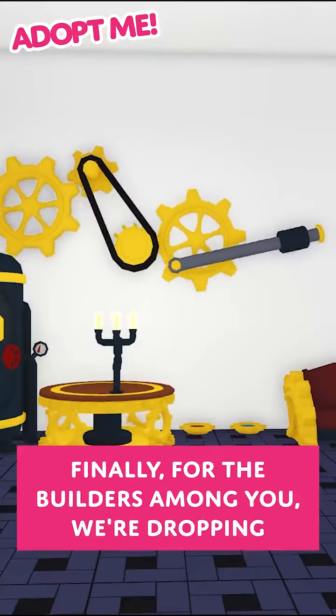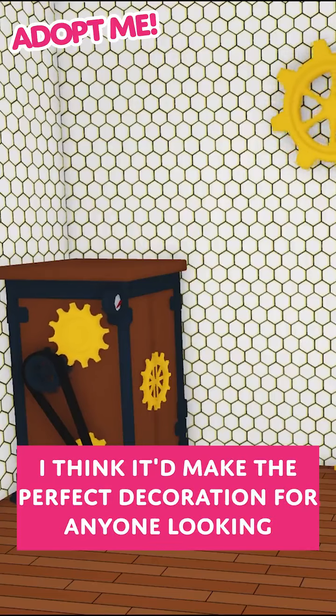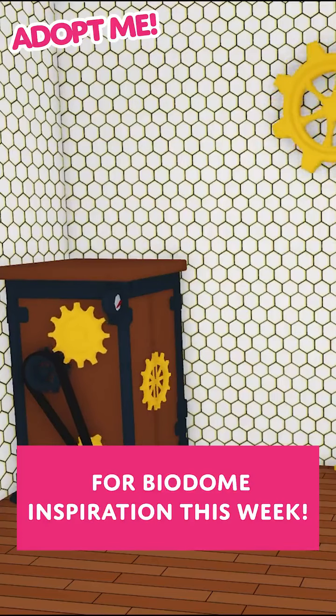Finally, for the builders among you we're dropping another furniture set. This steampunk furniture set lets you bring the industrial revolution into your home. This mix of engineering and natural resources would make the perfect decoration for anyone looking for Biodome inspiration this week.